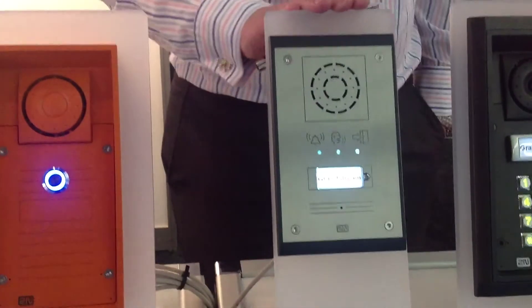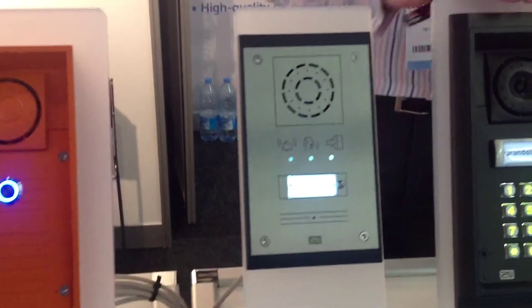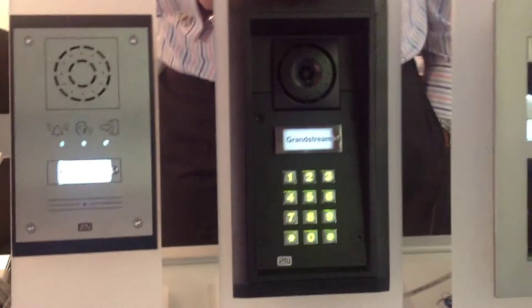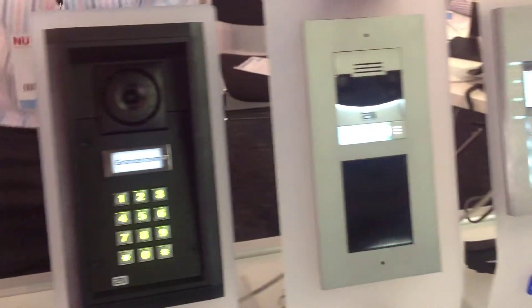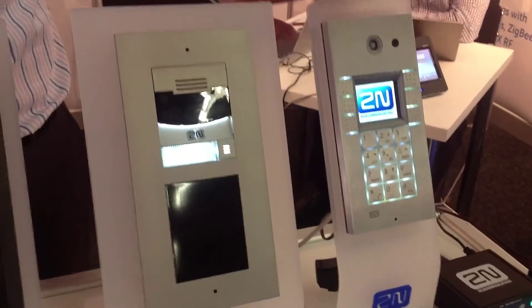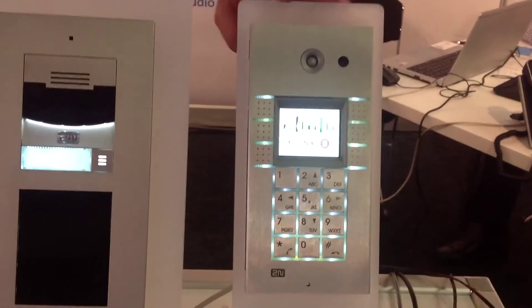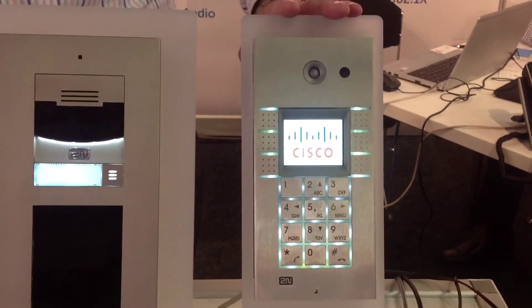Then there's the easy model Uni, which is for simple usage, the anti-vandal model Helios Force, and here is our flagship Helios Verzo — the model which came before the Helios IP Vario. Again, very suitable for public solutions and so on.